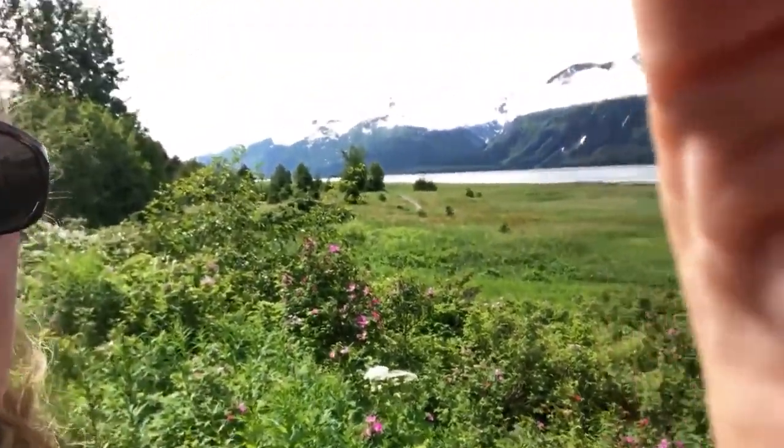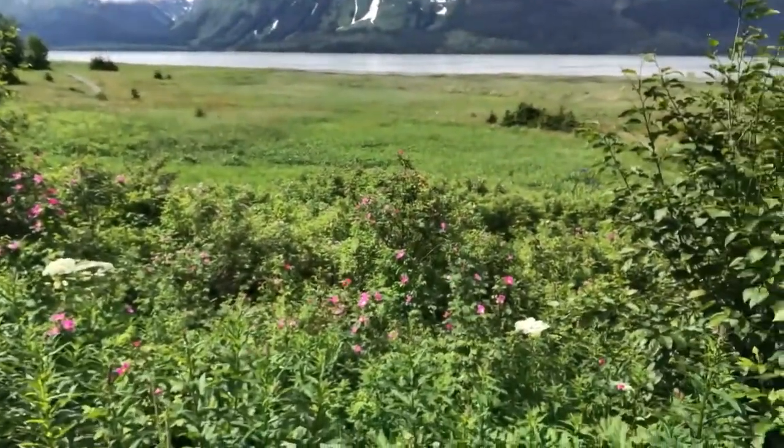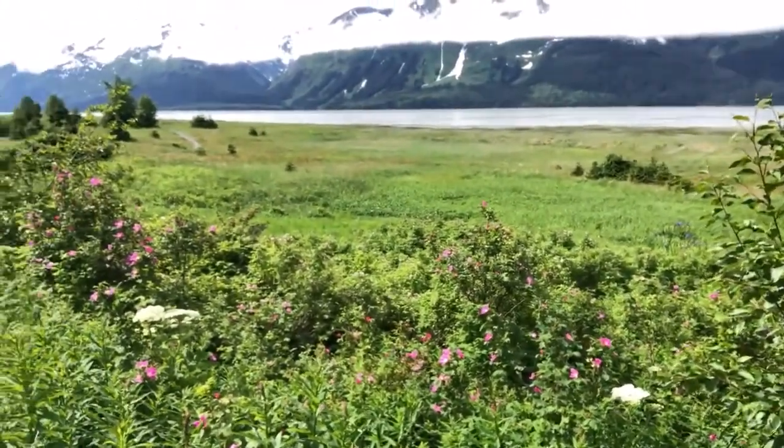Hello! We're at one of the most beautiful places in Haines on Mud Bay Road — the beach that leads across from Pyramid Island. We're going to be looking at some beautiful flowers that are growing. I can see the Sitka Rose is here and fireweed is just starting to come out.